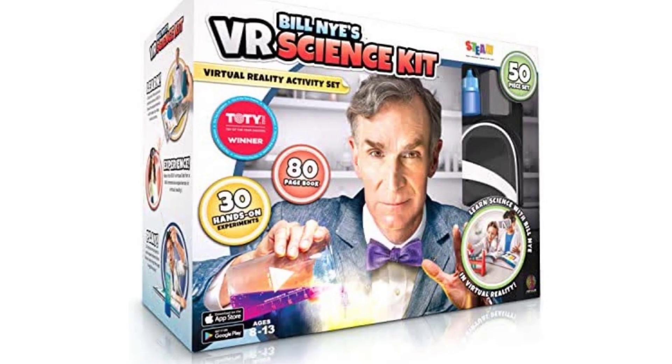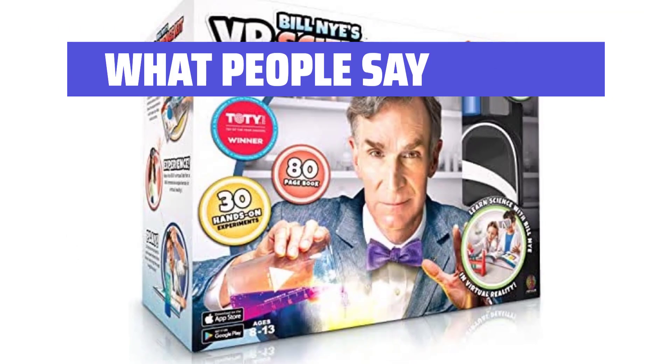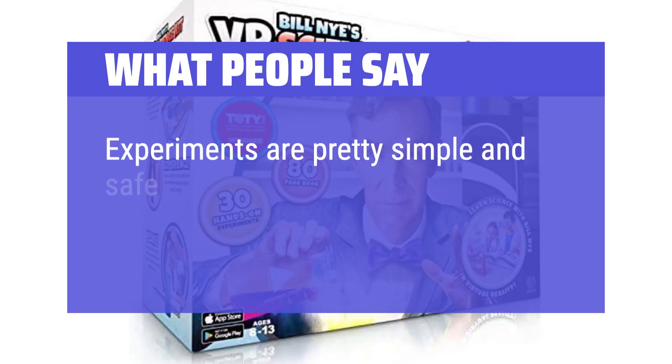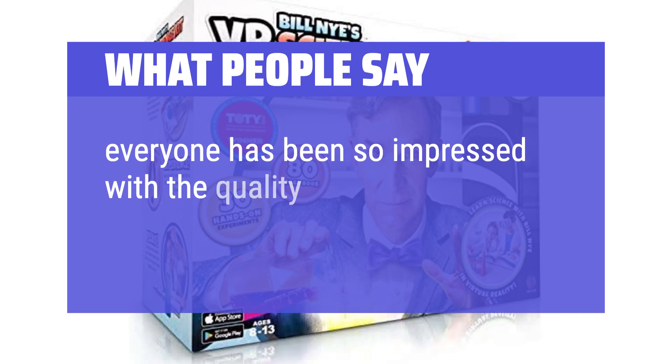What people say: The VR glasses are great and well-made. Experiments are pretty simple and safe. Everyone has been so impressed with the quality of the product.